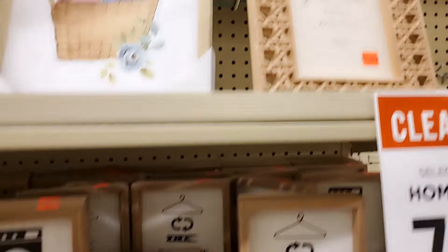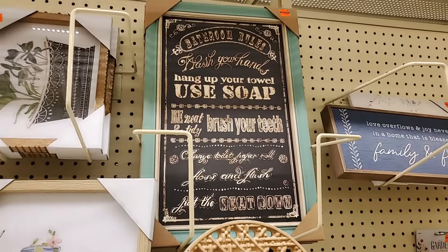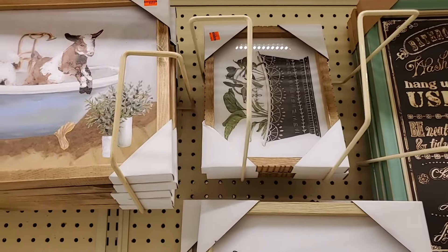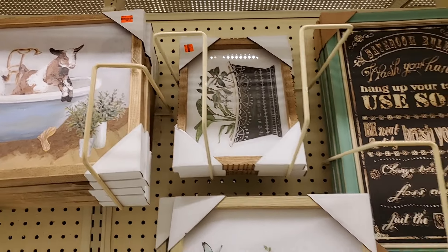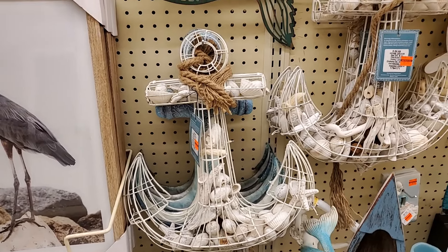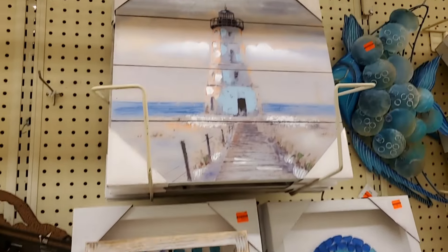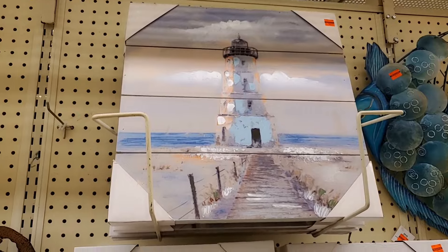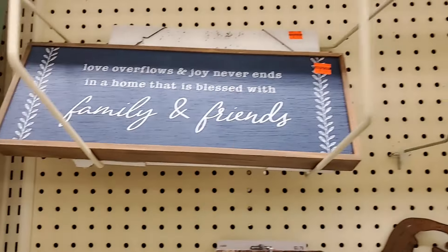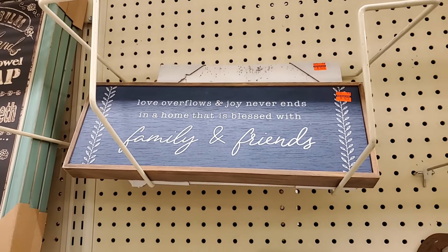This is $4.99. "Gratitude takes practice" — $5.99. If coastal is your vibe — $7.49. This is $17.49. This lighthouse one looks like maybe $6.49. This one is $1.25. "Love ever flows and joy never ends in a home that's blessed with family and friends" — it's like $1.25.